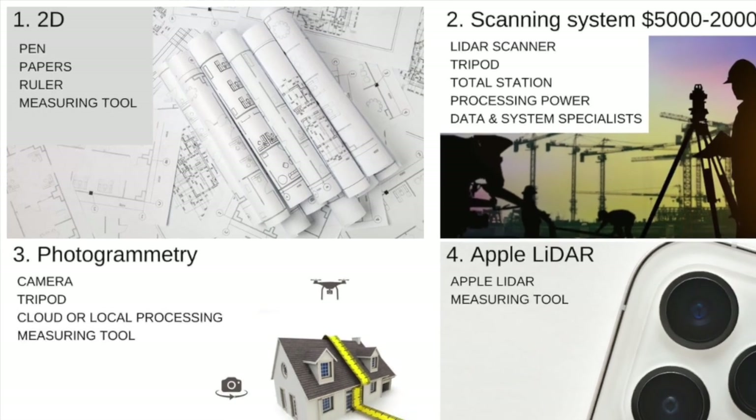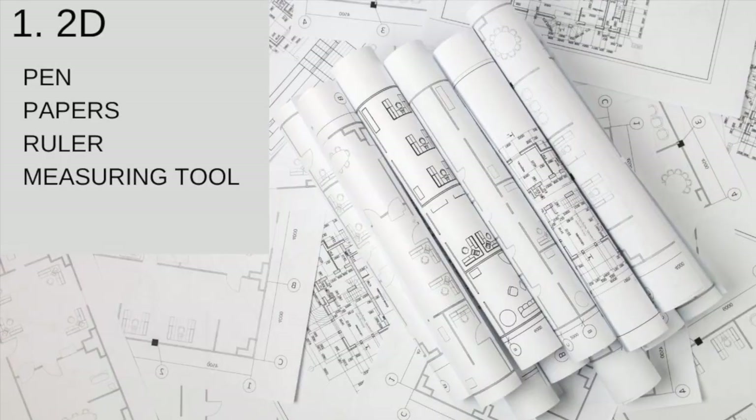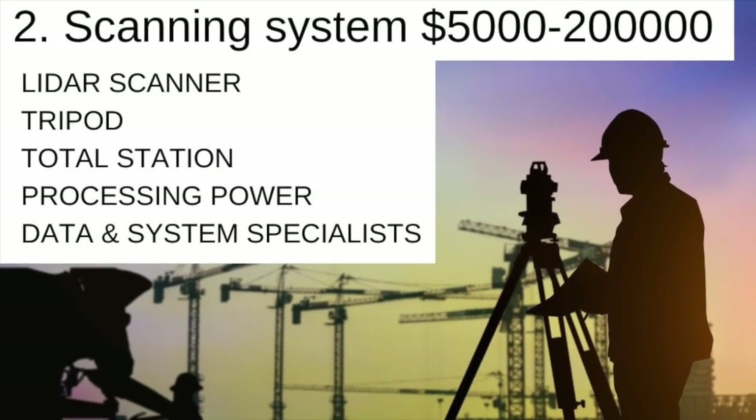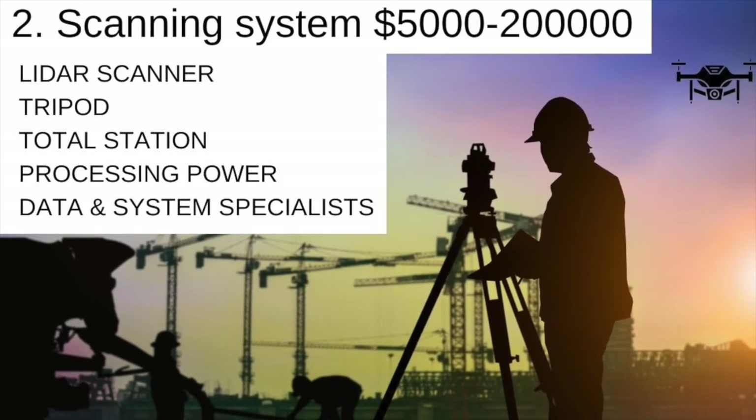This is our summary of the four major technologies that exist for capturing houses. First, we have the pen and paper approach. Second, we have the advanced comprehensive 3D scanning systems ranging from $5,000 and up.